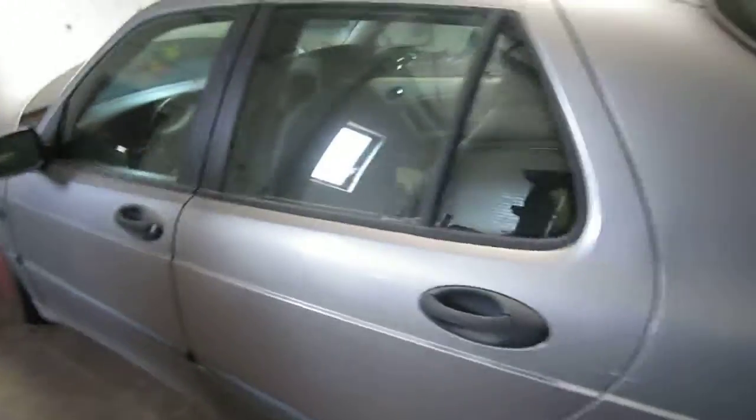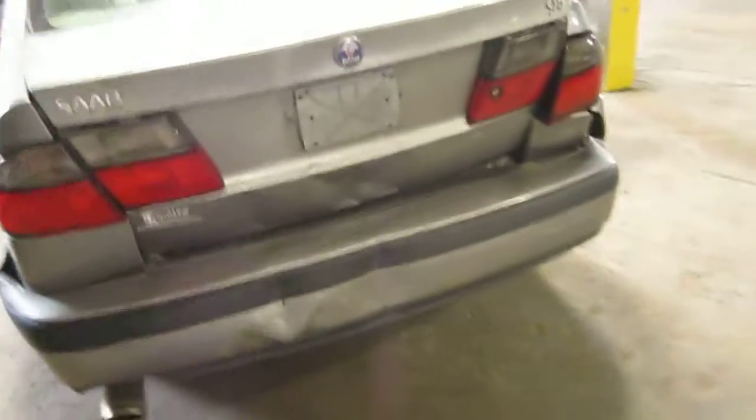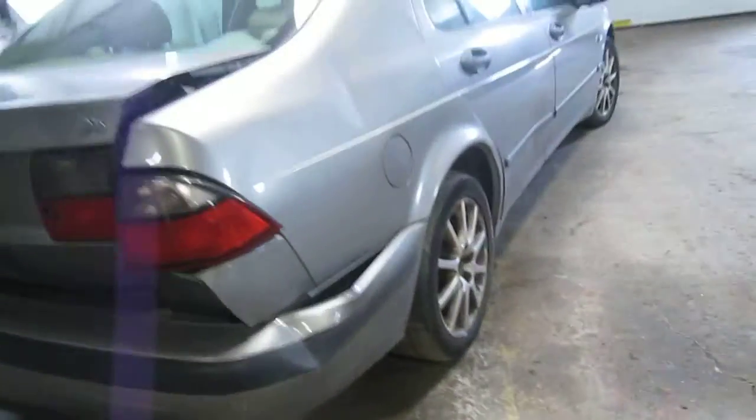We had purchased this vehicle locally through one of our auctions due to it being involved in a rear collision. The vehicle does still have several good body parts.